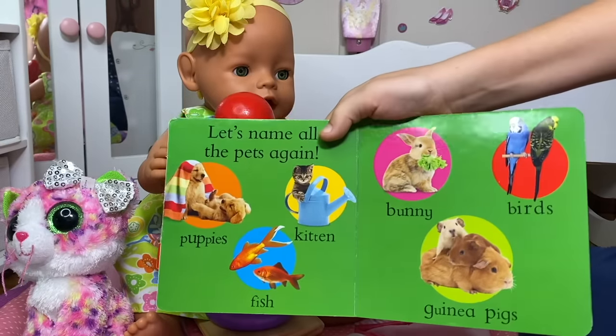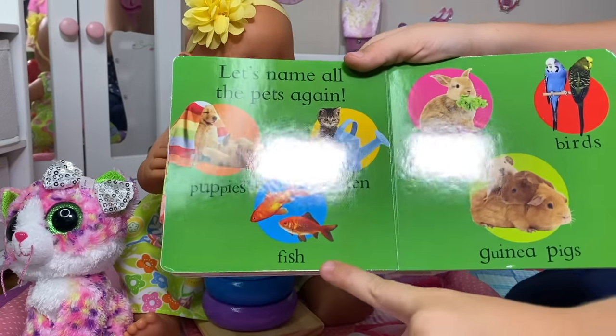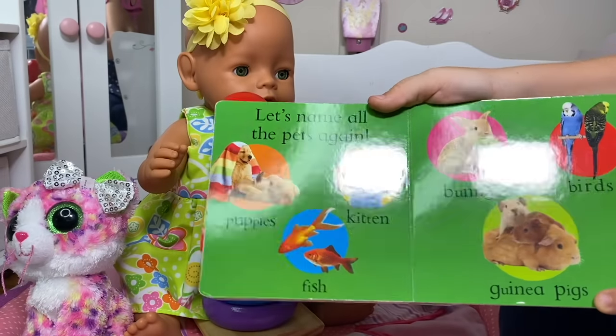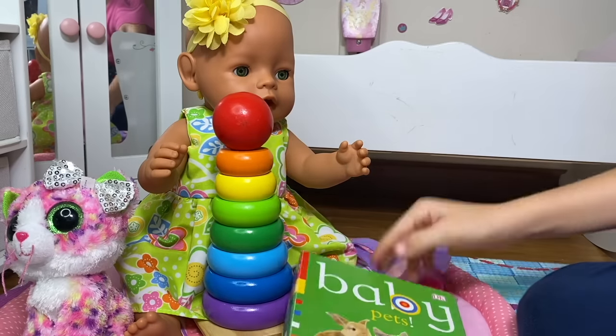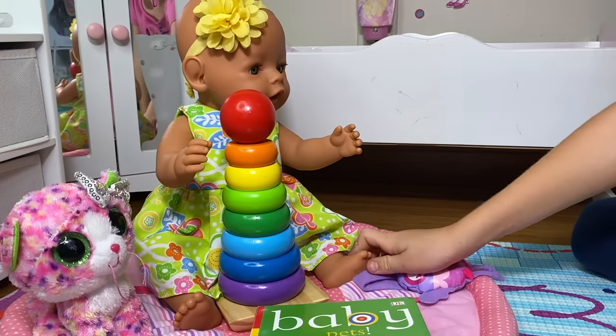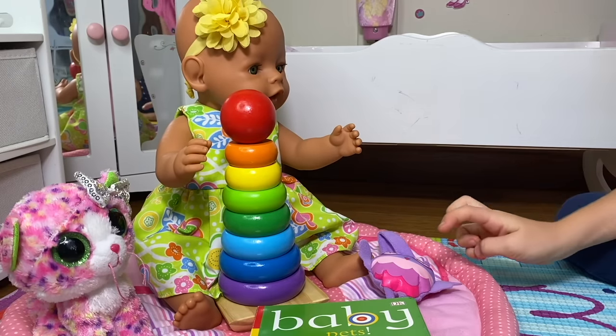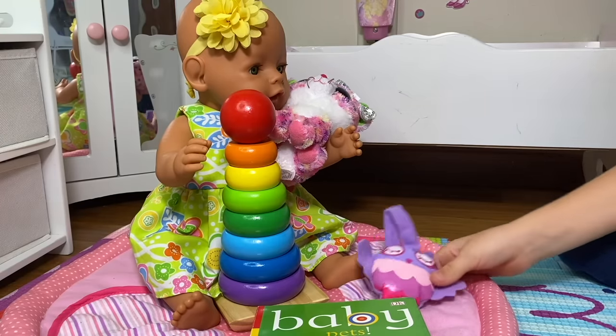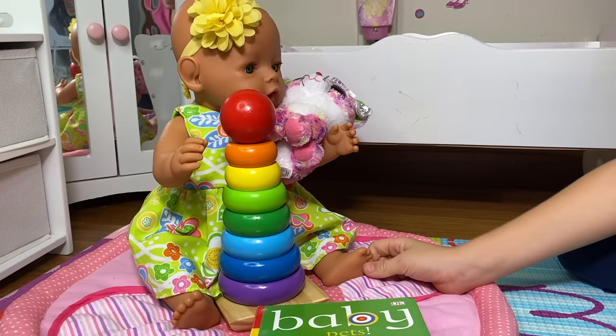Let's name all the pets again! Puppies, fish, kittens, bunnies, birds, guinea pigs! I have a pet too! You do! It's your kitty cat! She loves her kitty cat! What does a kitty cat say? Meow, meow!